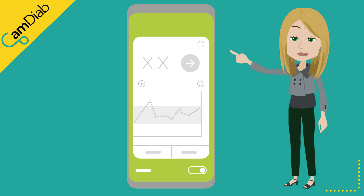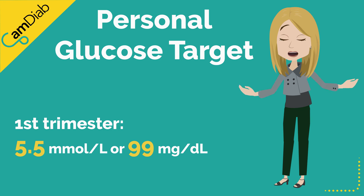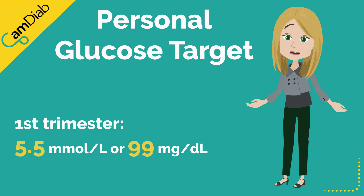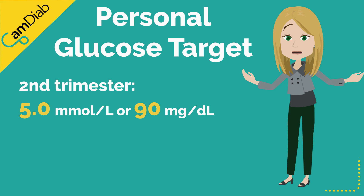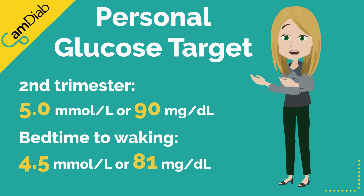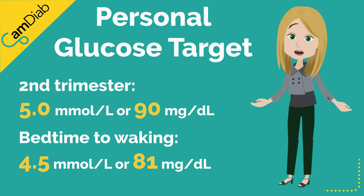There are a few settings you can optimise on CamAPS FX as the pregnancy progresses. In the first trimester, when the risk of hypos is higher, we recommend that the personal glucose target is set to 5.5 mmol/L (99 mg/dL). As soon as possible in the second trimester, the personal glucose target can be lowered to 5.0 mmol/L (90 mg/dL) in the daytime. Consider adjusting the target from bedtime to waking to 4.5 mmol/L (81 mg/dL).